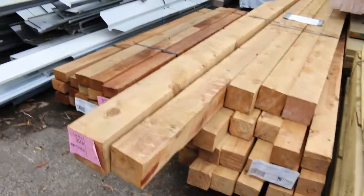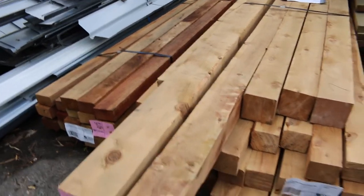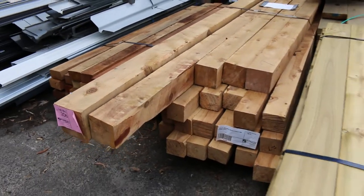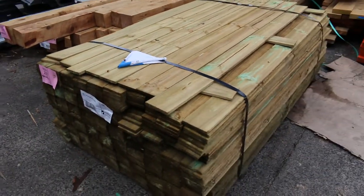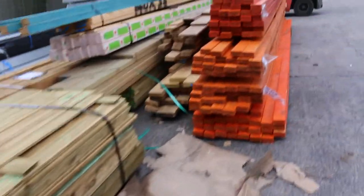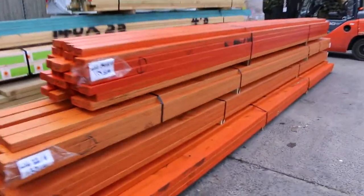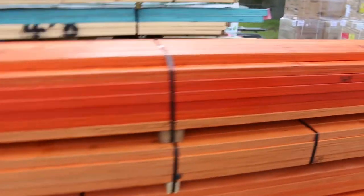Swinging around here, some more nice-looking stock. Lots 205 and 206 — have a look at those, a couple of sensational-looking packs of cypress pine posts, absolutely magnificent. Lot 207: a pack of 1.8-metre-long palings in the 100 by 13. More LVLs here, and some of the 90 by 45 6-metres — we've got four packs of those.